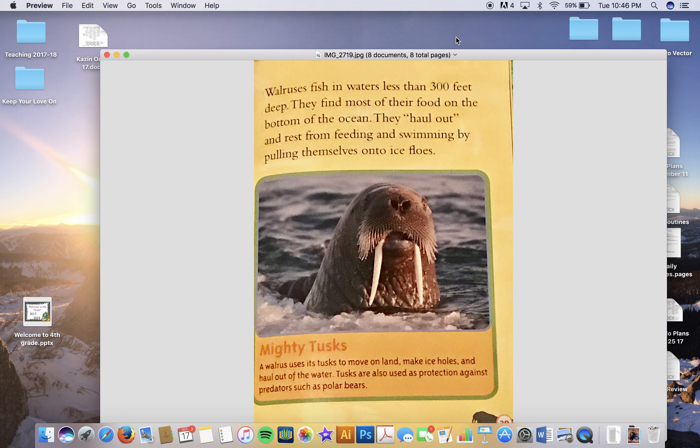Walruses are not picky eaters, though they mostly eat clams. They also eat more than 60 other species of sea life. Their food includes coral, worms, shellfish, sea cucumbers, and sometimes seals. Word Wise: 'species' means a group of animals similar in kind.